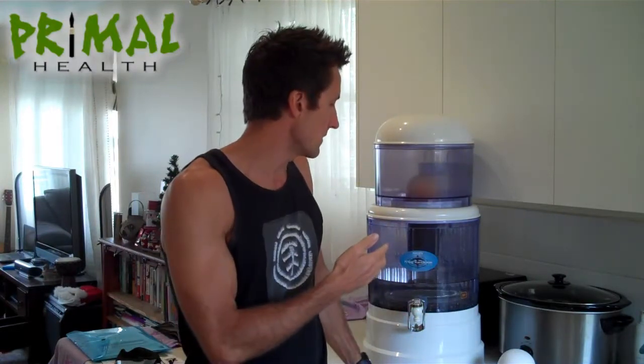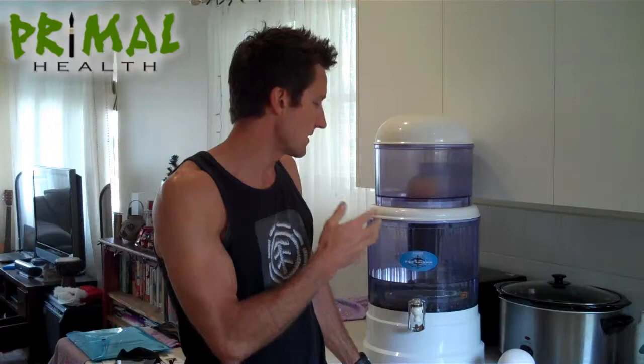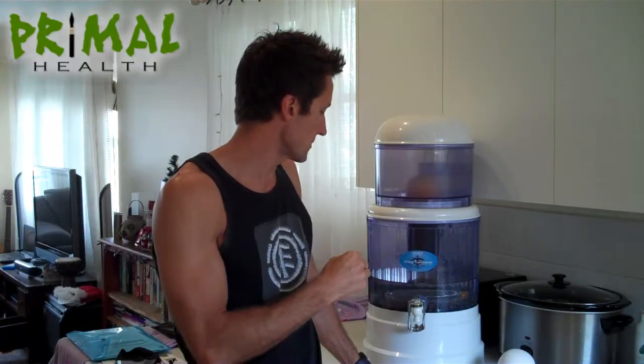We chose a brand of water filter called the Niken Pymag. This particular model here is not available anymore, but they still sell a whole heap of other amazing models that you can check out later on the post that this video will come on.